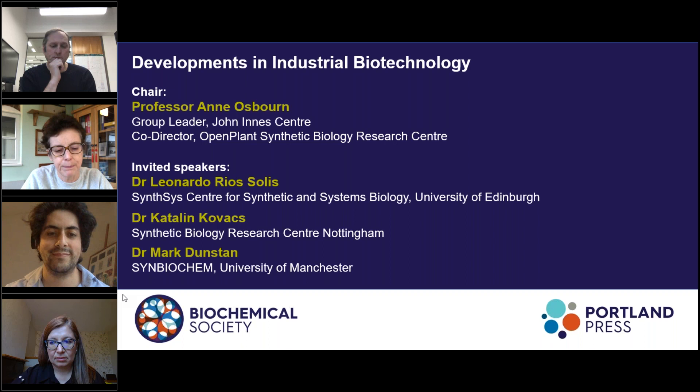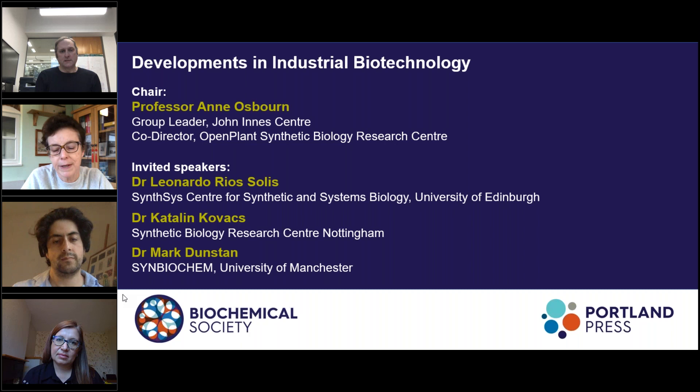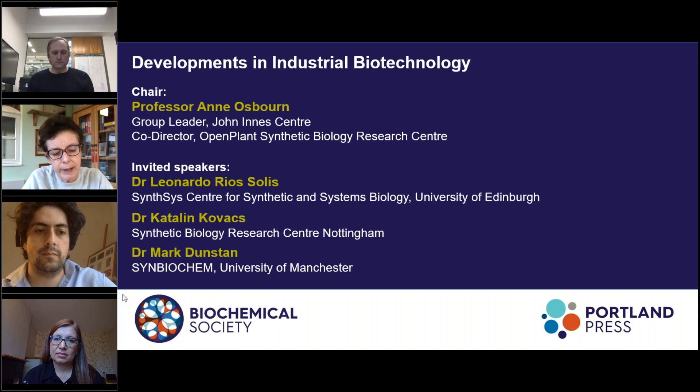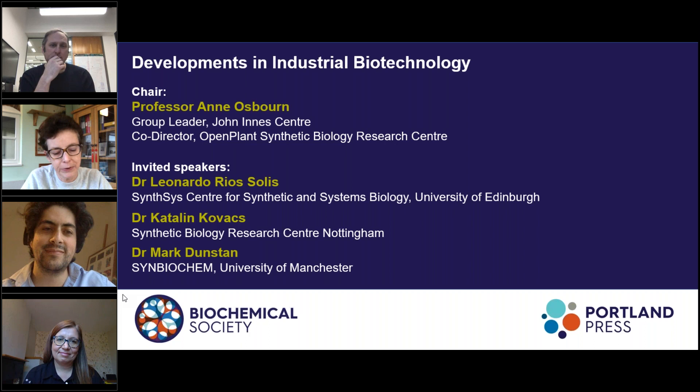Our second speaker will be Dr. Katalin Kovacs, a senior research scientist at the Synthetic Biology Research Centre, Nottingham. This centre concentrates on engineering bacteria to make industrially useful products from C1 feedstocks, including the greenhouse gases carbon monoxide, carbon dioxide and methane, with the overarching ambition to reduce societal reliance on petrochemical-based feedstocks. The centre is developing genetic tools that will allow for the engineering of bacteria capable of producing chemicals currently only available from fossil fuels. Katalin will talk about the metabolic engineering of the chemo-litho-autotrophic bacteria Cupriovidus necator H16, the centre's chosen chassis for research into aerobic gas fermentation for the sustainable production of monomers and biopolymers.